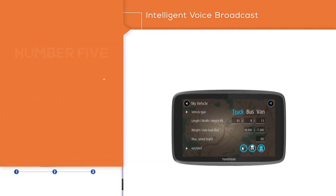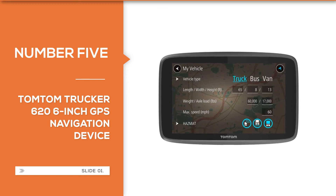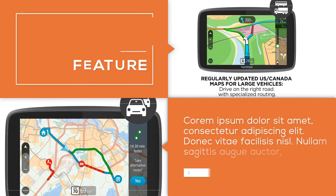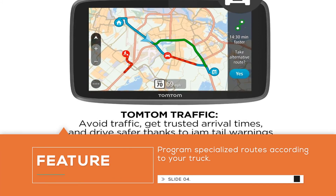Number five: TomTom Trucker 620, 6-inch GPS navigation device. This is the only TomTom navigator on our list, but it is one of their best. This modern system comes with updated truck-specific maps, compatibility with Bluetooth, Siri, and Google, and can program specialized routes according to your truck. Drive safer by knowing when to brake, thanks to jam tail warnings.